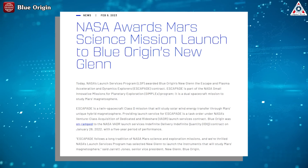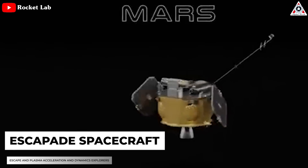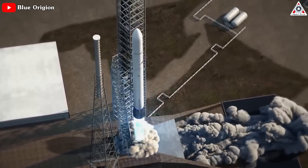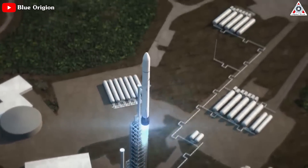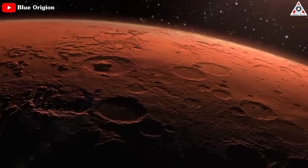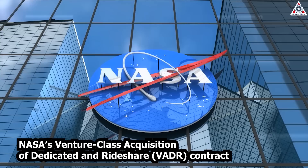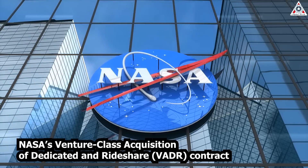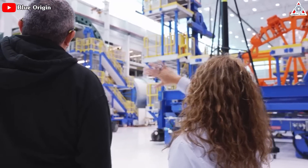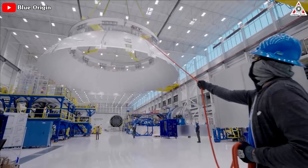NASA announced February 9 that it selected New Glenn for the launch of the two Escape and Plasma Acceleration and Dynamic Explorers, called ESCAPADE spacecraft. The rocket would launch ESCAPADE in late 2024, with those spacecraft entering orbit around Mars 11 months later. That's the first NASA contract issued for New Glenn, the large rocket Blue Origin has been working on for several years but has yet to launch.